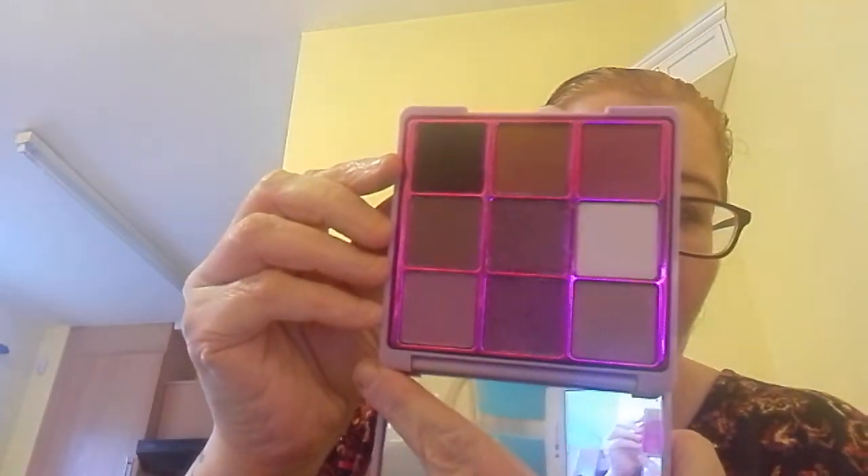Only a couple more things. This glitter palette — I Heart Revolution Fortune Seeker. This was £10 down to £5. Beautiful colours in there, very nice.